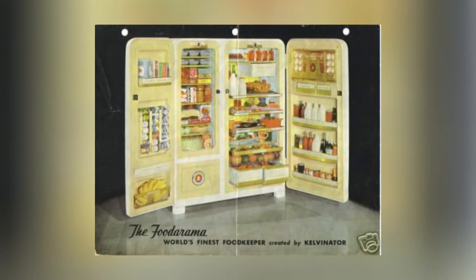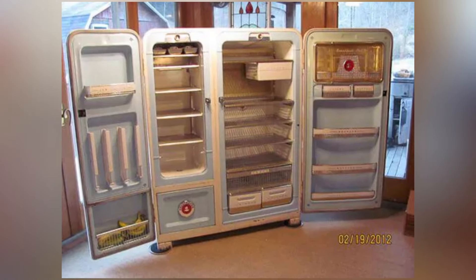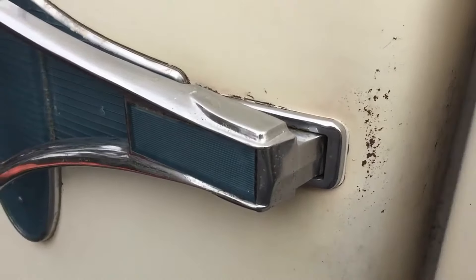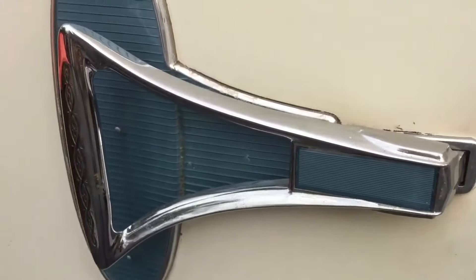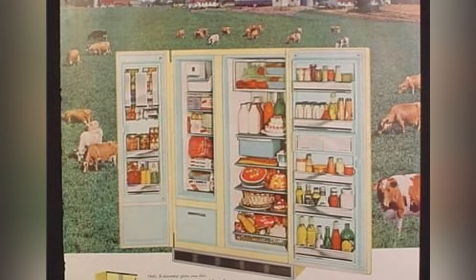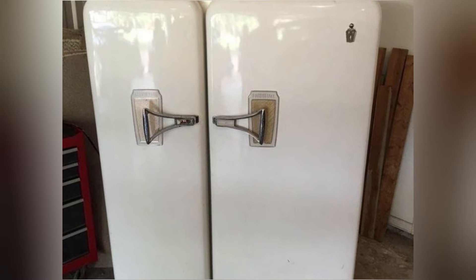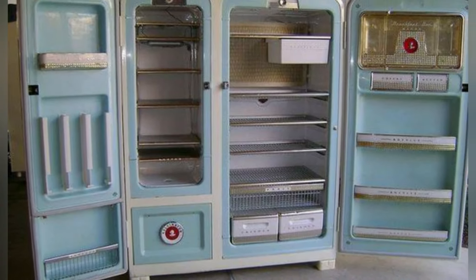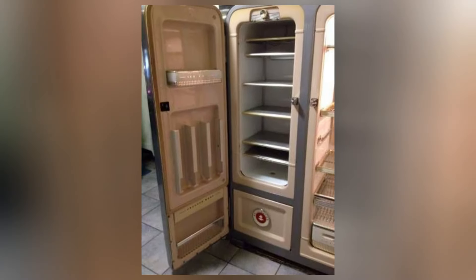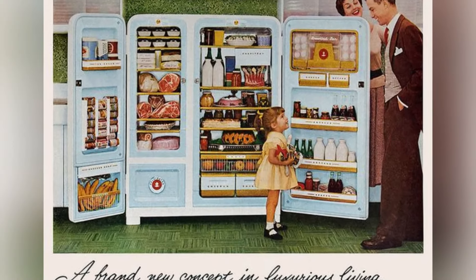The Futorama boasted an indoor breakfast bar, complete with built-in egg holders and removable juice containers, providing unparalleled convenience for the busy homeowner. Additionally, a tilt-out crisper bin ensured that fruits and vegetables stayed crisp and fresh for longer periods. The Futorama also featured a butter keeper, frozen canned storage in the freezer, and chrome exterior door handles, adding the perfect finishing touches to its sleek design. It wasn't just a refrigerator — it was a lifestyle product, emphasizing the convenience and luxury it brought to the kitchen.